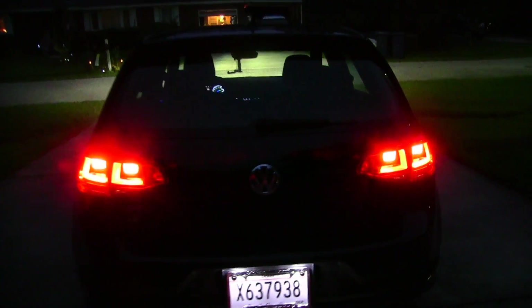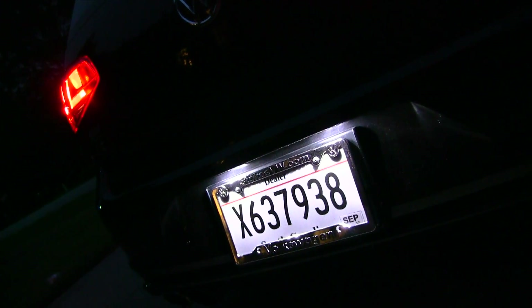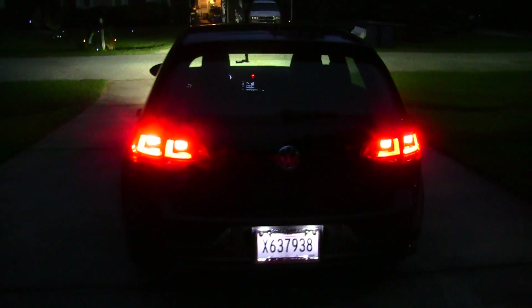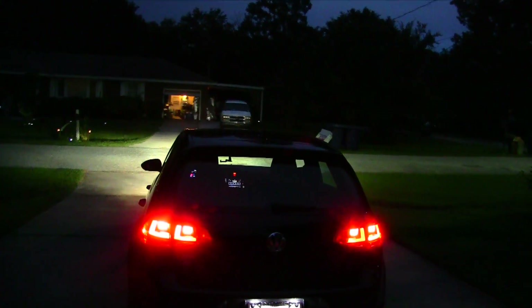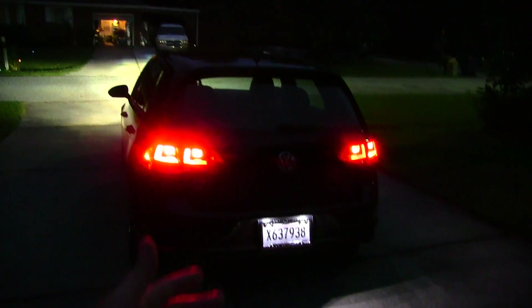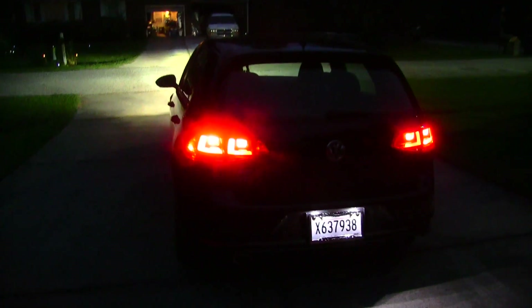Oh yeah, looking nice. What I like is that the headlights and taillights still have the same kind of design to them. You also get LED lights for your license plate frame — nice and bright. One thing I love about LED lights is you don't have to worry about getting pulled over by a police officer saying your brake light or tag light is out. LED lights just last so much longer — there's a little peace of mind there.